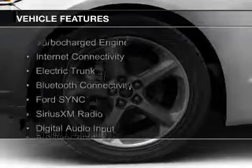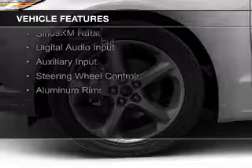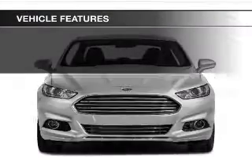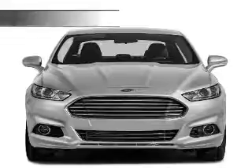The features include a turbocharger, internet connectivity, electric trunk, Bluetooth connectivity, Ford Sync voice activation, Sirius XM satellite radio, digital audio input, and auxiliary input, steering wheel controls, and aluminum rims.